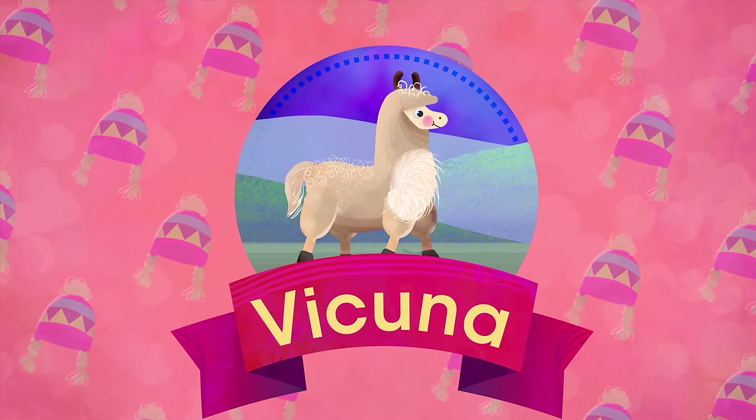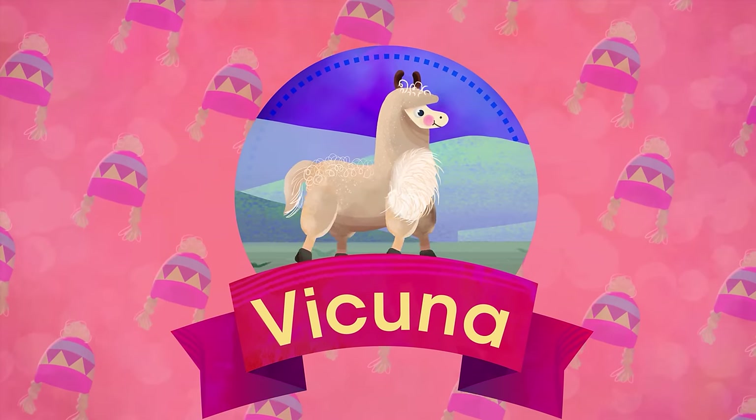V is for Vicuna. From the Andes' tallest mountains, she provides us with fine wool.